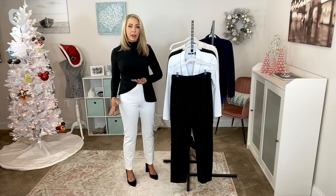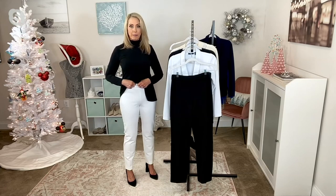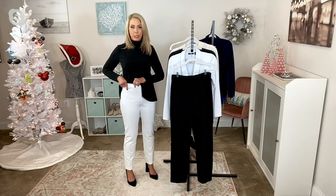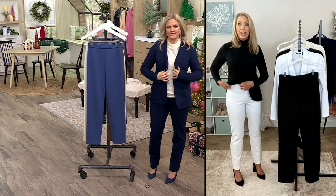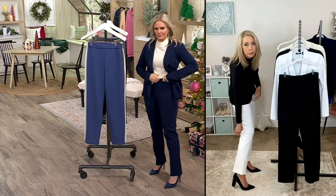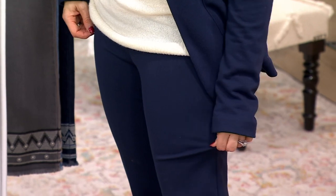I don't have shapewear or anything on — I don't need it with these. They come up right around my belly button. That elastic waistband is super comfortable and stitched down, so it's never going to twist on you. And then Susan always gives you a little room behind the knee so you can move and bend, and a little room down at the wider ankles.